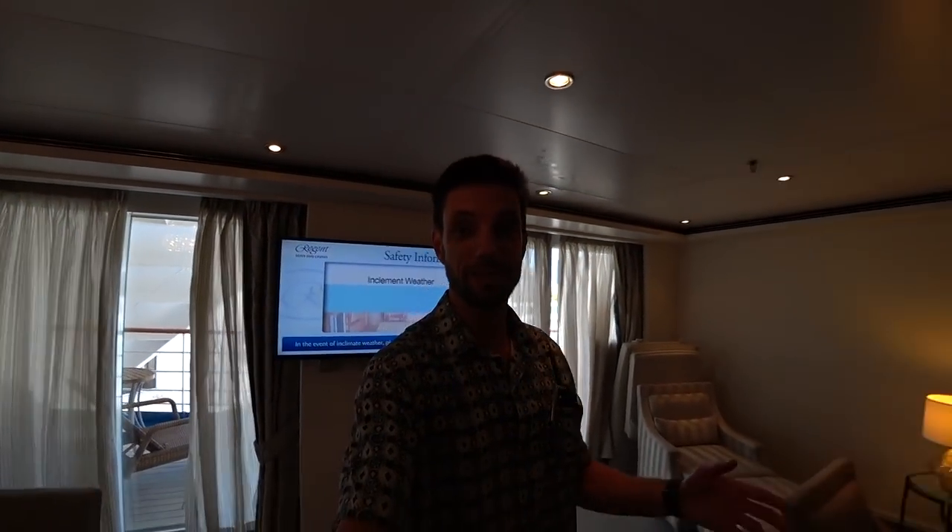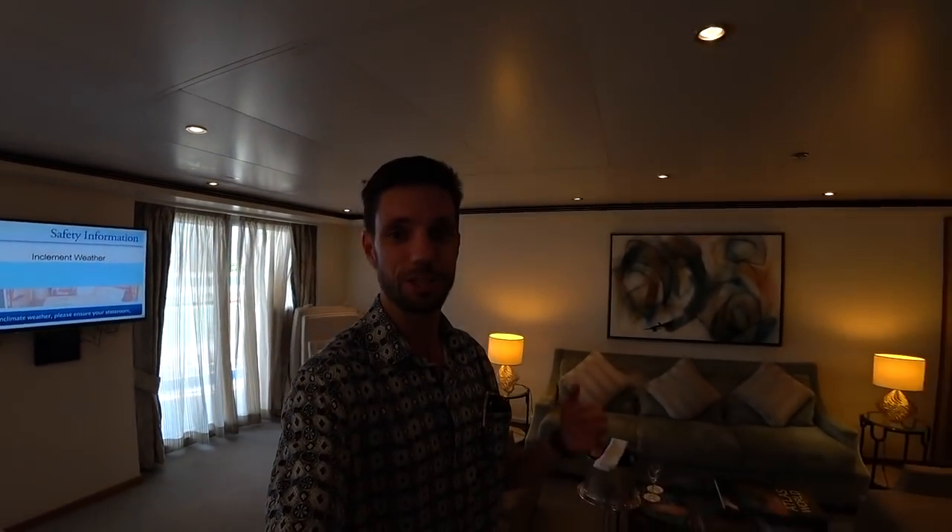I hope you enjoyed seeing the master suite here on board the Seven Seas Voyager. I'm Mike — if you liked what you saw, please hit like on the video, subscribe to Affluent Journeys on YouTube, and hit the notifications bell. I am a luxury travel agent, so if you're seriously interested in booking a cruise here on Regent — perhaps in the master suite on the Voyager — I'd love to hear from you. In most cases I can improve the offer you'd have directly with the cruise line.